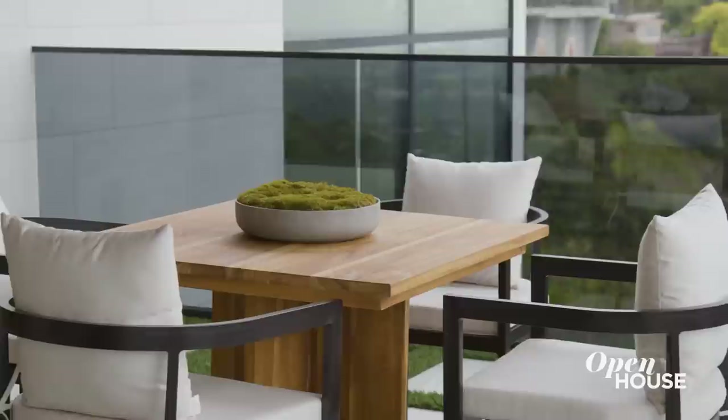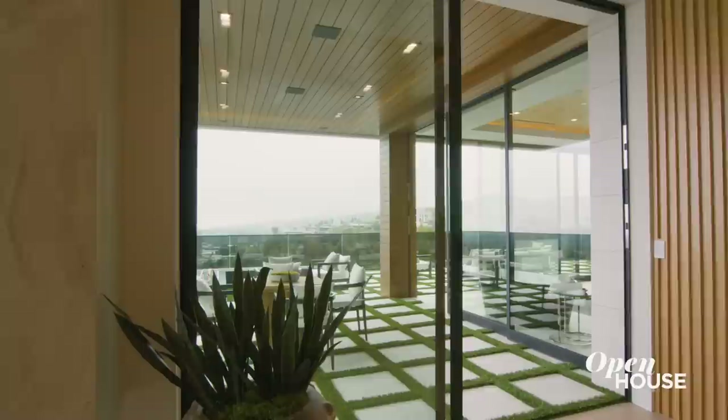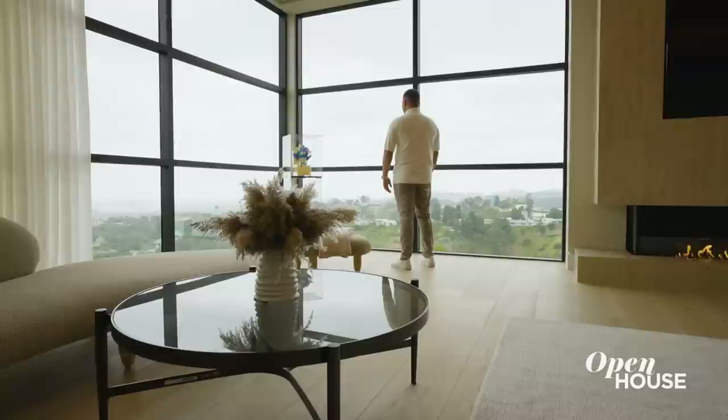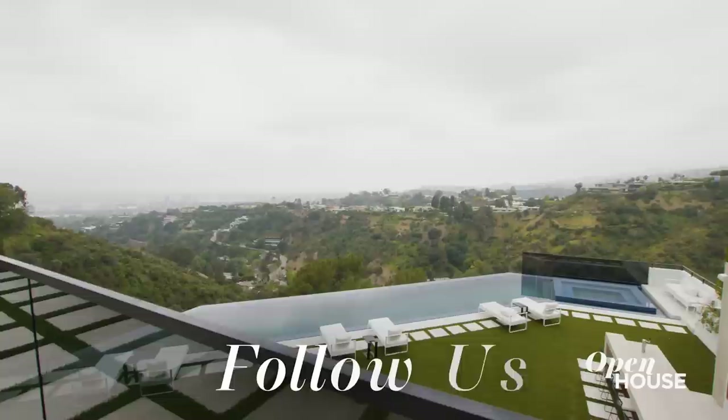The home's name is 'escape,' and the primary suite is one of the main reasons why. It's surrounded by glass walls and an automated glass door from floor to ceiling. Waking up here makes you want to embrace every morning. From up here, you're on top of the world. One of my favorite parts is the wrap-around balcony with an L-shaped fire pit, where you can enjoy the amazing Pacific Ocean and city lights.